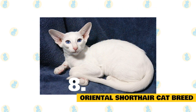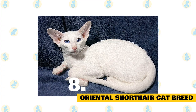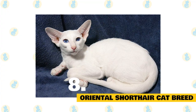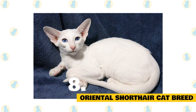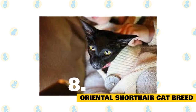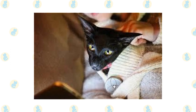Number 8: Oriental Shorthair Cat Breed. At a glance, you may think this slender cat is a Siamese, but Oriental Shorthair cats are a breed all their own. Unlike Siamese cats, they usually have green eyes and can come in many color patterns and colors. A long-hair variety also exists. Oriental Shorthair cats are prone to skin cancer and getting cold due to their lack of fur, so they are often seen wearing sweaters.